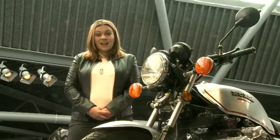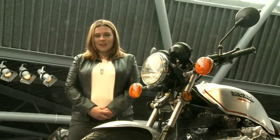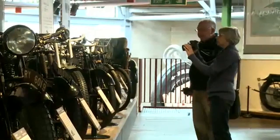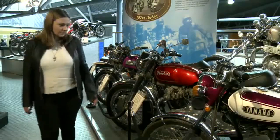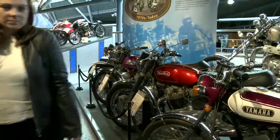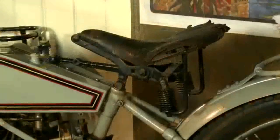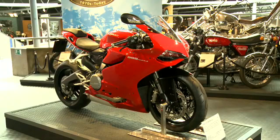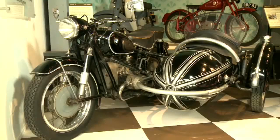But the National Motor Museum isn't just famous for cars — it's also famous for motorbikes. This is an American Harley Davidson. This is an Italian Ducati. And this is a German BMW.